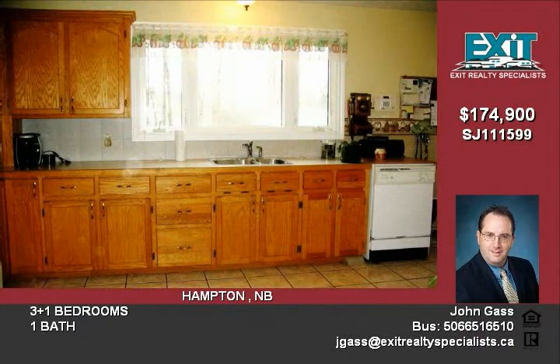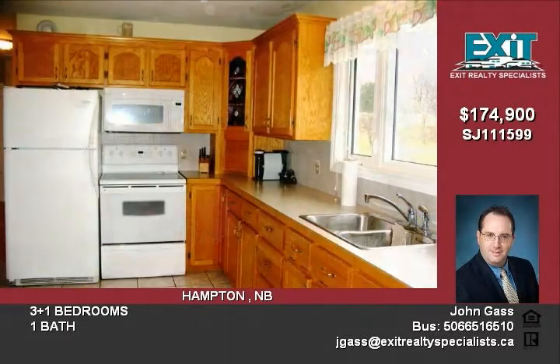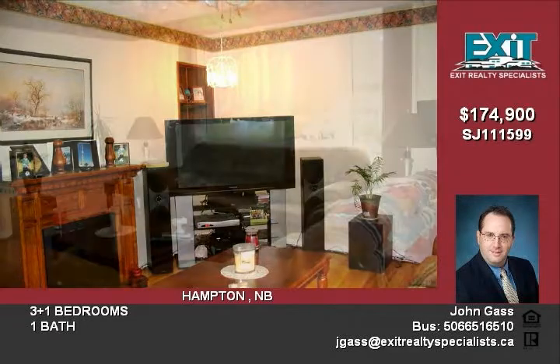The traditional floor plan delivers a bright and sunny dine-in kitchen, with cabinetry and ceramic floors. A casual living room with hardwood floors. Three nicely-sized bedrooms, and an updated main bath with ceramic floors.